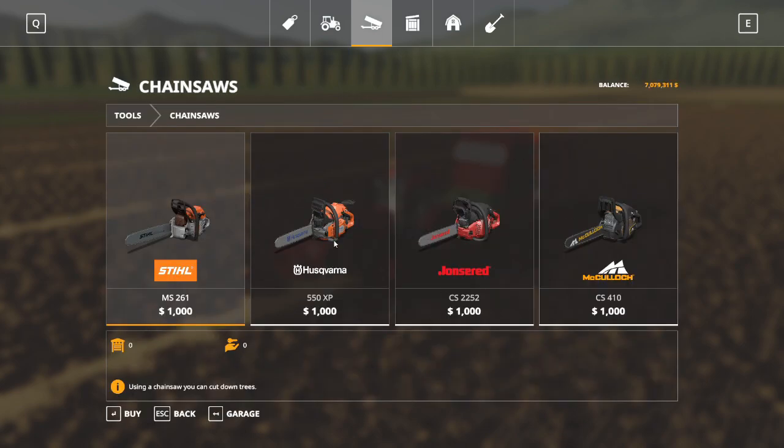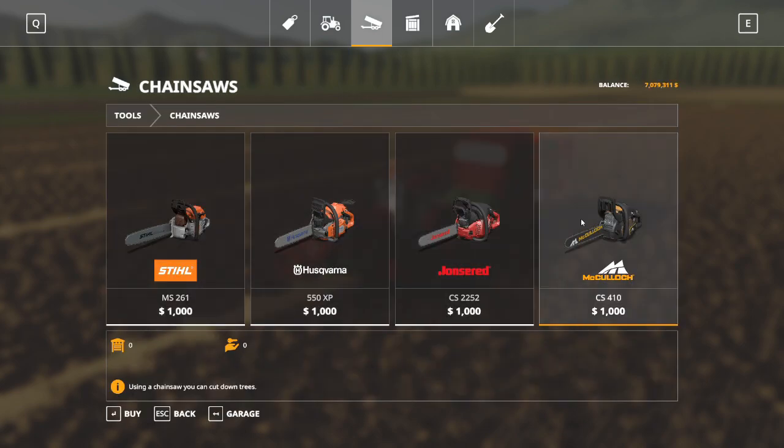Chainsaws - pretty self-explanatory. Buy yourself a chainsaw and you can cut down a tree. I have a tutorial on that as well if you'd like more information about chainsaws.